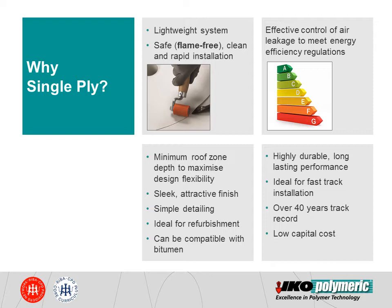Single-ply is also a very lightweight material which offers maximum design flexibility to specifiers and can reduce the amount of steelwork required to support the roof structure, potentially reducing the cost of the building. Contrary to common misconception, single-ply membranes are not only suitable for large commercial flat roofs but are also commonly specified for small-scale projects where details and aesthetics are the key requirements. They are also cost-effective compared to bituminous and hot melt roofing systems and provide highly durable and long-lasting performance with over 40 years of track record.